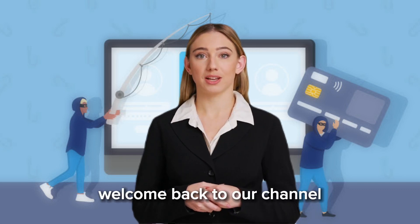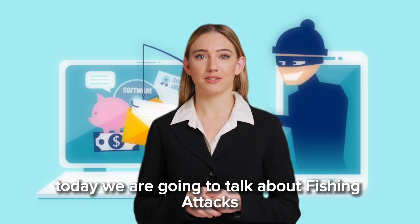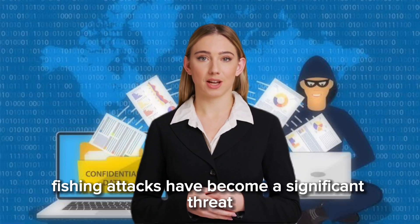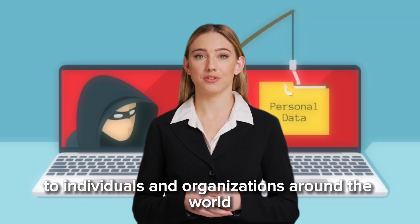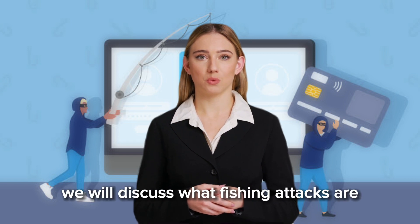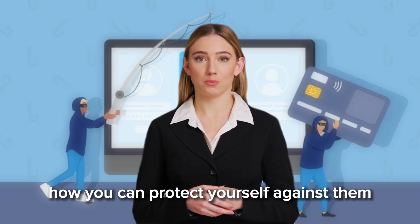Hello everyone, welcome back to our channel, The Daily Technologies. Today we are going to talk about phishing attacks — how to spot them and avoid them. Phishing attacks have become a significant threat to individuals and organizations around the world. In this video we will discuss what phishing attacks are, how they work, and most importantly, how you can protect yourself against them.